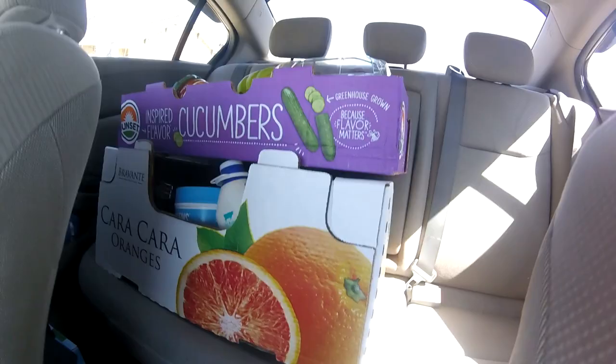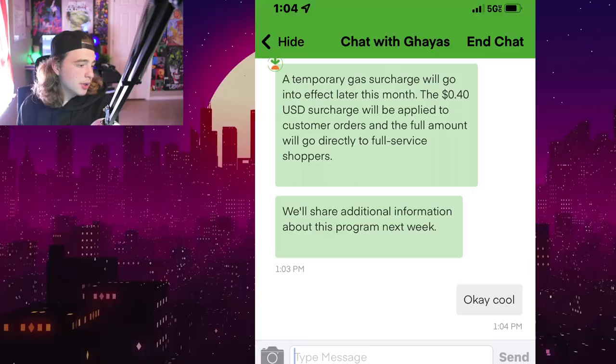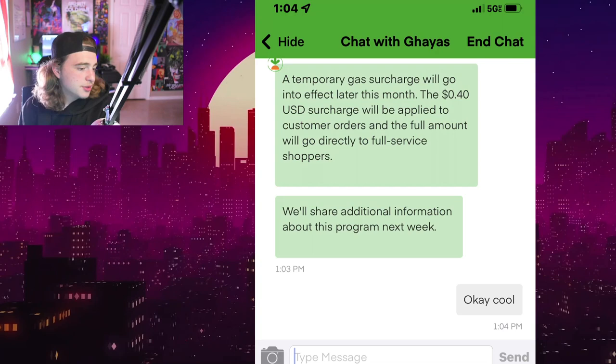This video is a complete disaster if I'm being honest. The concept was supposed to be seeing how much fuel assistance I got from working with Instacart, and the problem is I got a whopping zero dollars in fuel assistance today. Even though it is a thing, some stores have it and some apparently don't, so we're going to look at why I wasn't given any fuel assistance today.